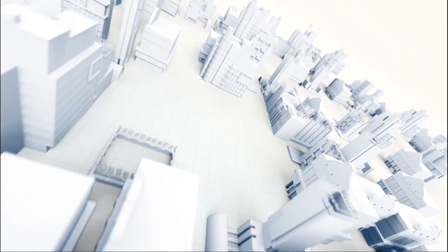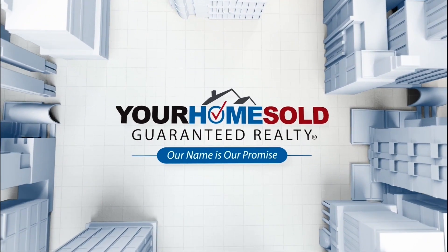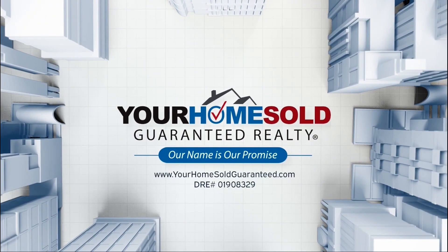DRE number 01908329. Why risk working with just any agent when yourhomesoldguaranteed.com will guarantee to sell your home at 100% of asking price or pay you the difference in cash? Go to yourhomesoldguaranteed.com and start packing.